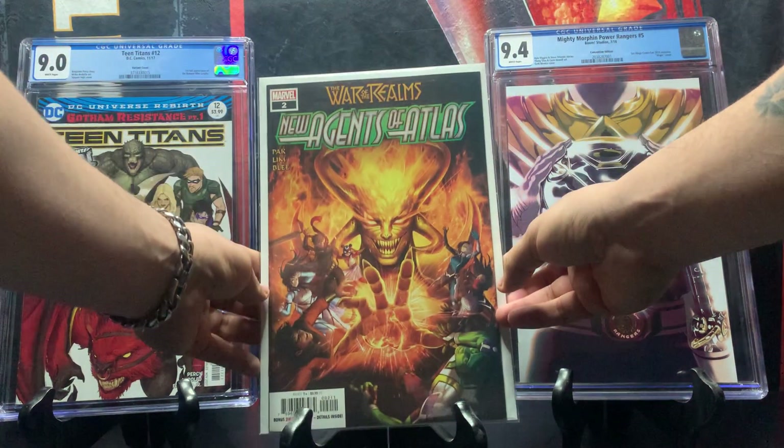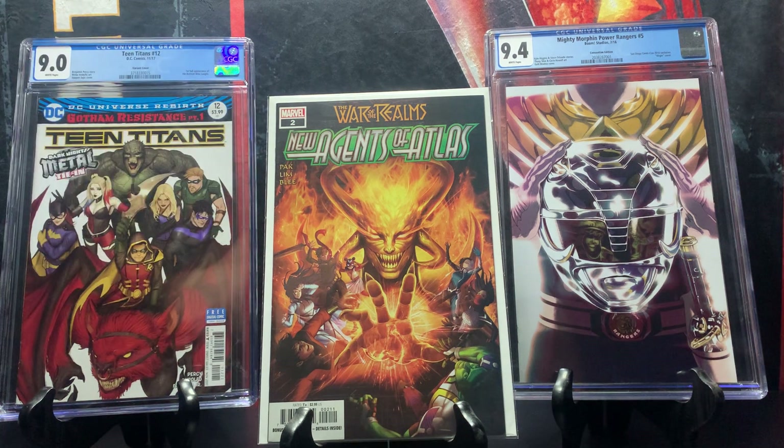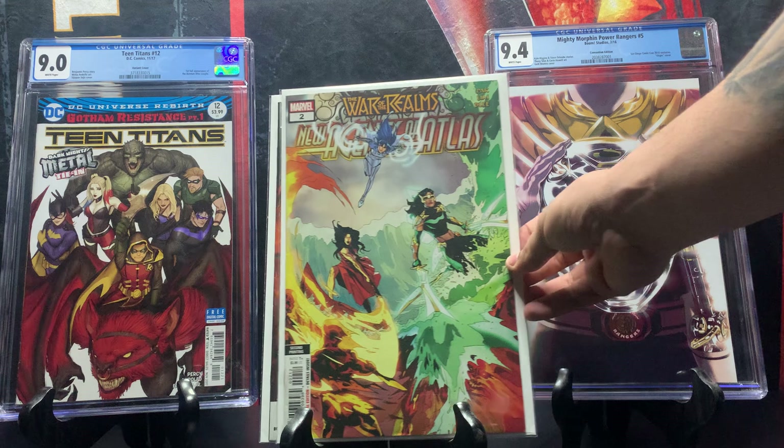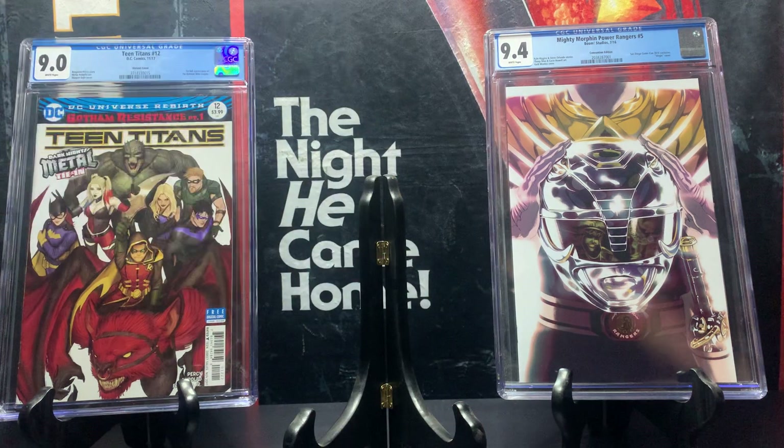Here we have War of Realms: New Agents of Atlas issue number two, first print, featuring the first appearance of the Sword Master. This book was very hot when it released and I couldn't find it at the time. I found it for cover price — it goes for around 20 dollars. I also found the second print of that same issue, which goes for around 15 dollars.